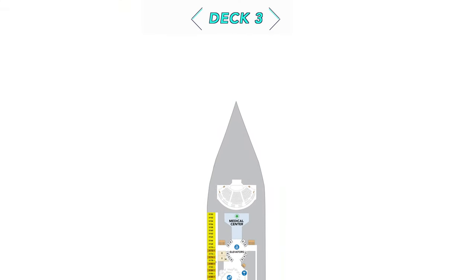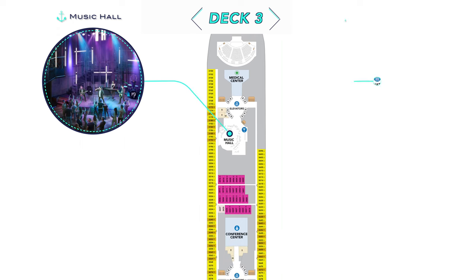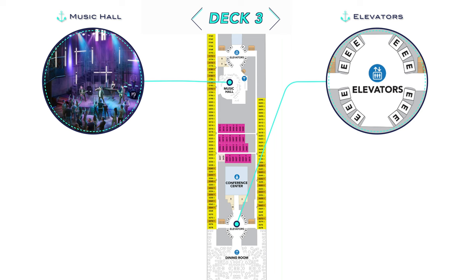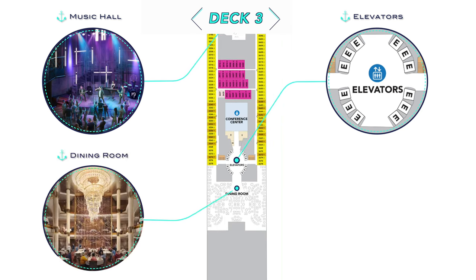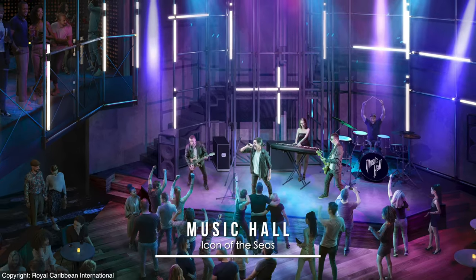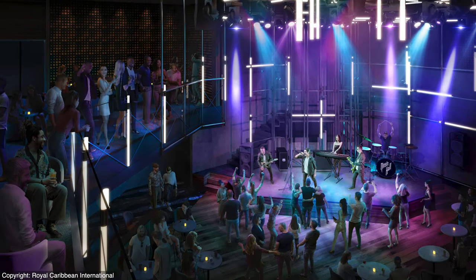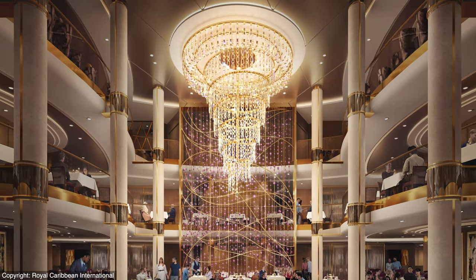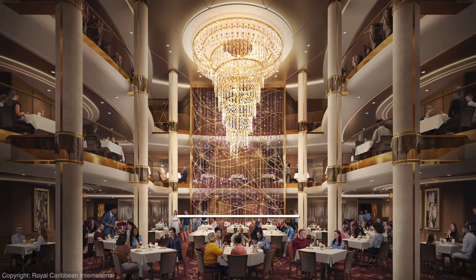First on Deck 3 we've got the return of the double-decker music hall, and look how cool even Icon of the Seas' elevators are going to be. Rather than be stuck between parallel facing cars that are sometimes hard to see when they arrive, these will be oriented in the round. And of course the main dining room is a towering triple-decker variety again as on previous ships.